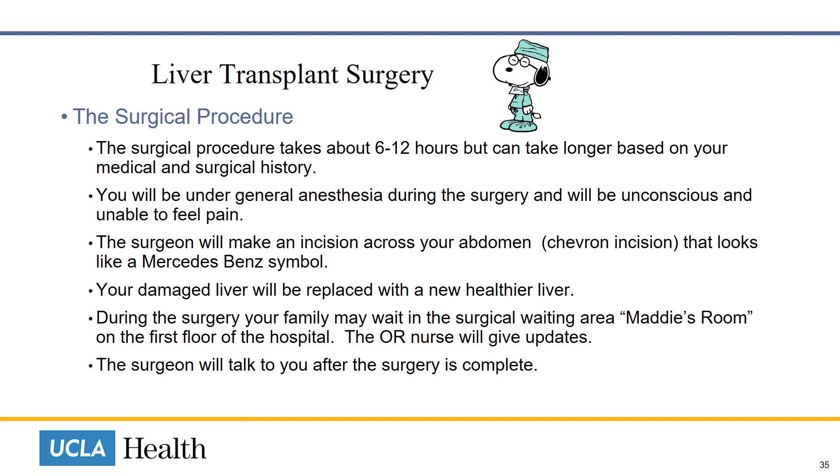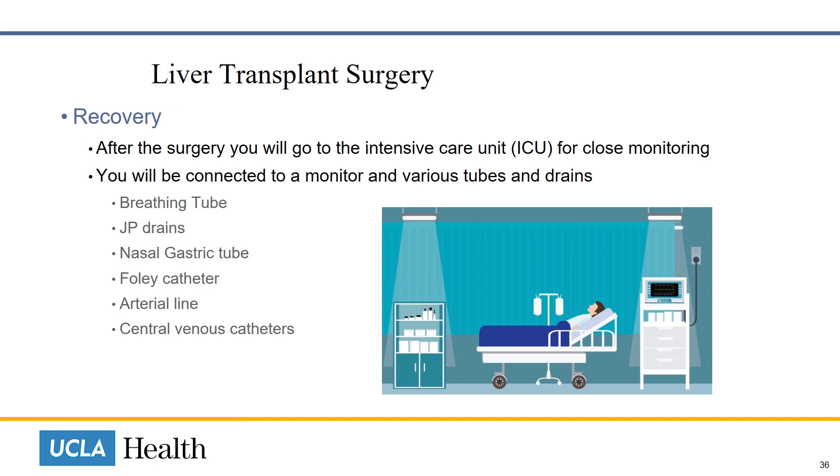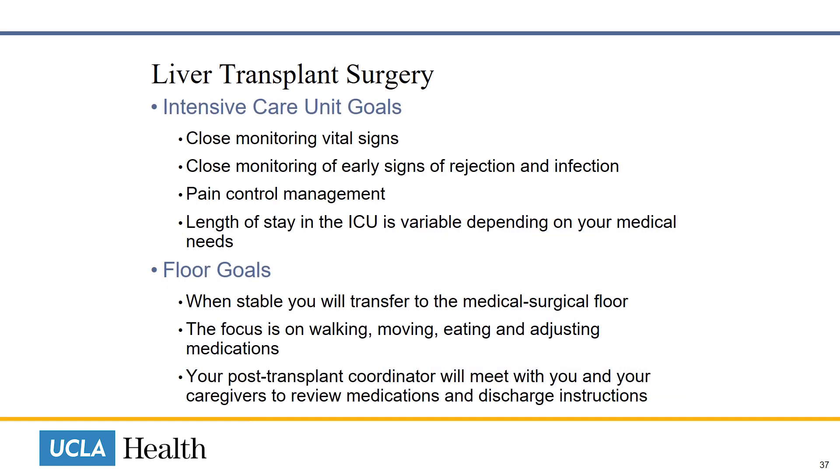The operating room nurse will give your caregivers updates, and the surgeon will also talk to your caregivers after the surgery is complete. After the surgery, we will take you to our intensive care unit. You will be connected to several monitors and you will have many tubes and drains. While you are in the intensive care unit, the team will closely monitor your vital signs, your new organ, and your level of comfort and pain control. How long you stay in the ICU is variable, depending on your individual medical needs.